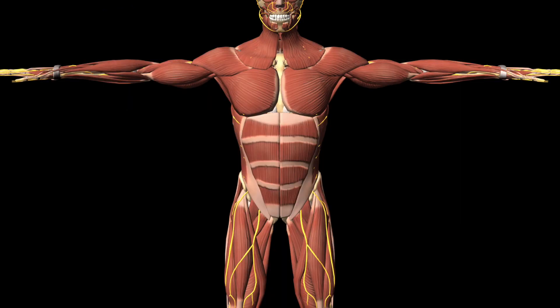With more dopamine available and not broken down too early, the electrical signal transmits throughout the body and muscle movement is normalized.